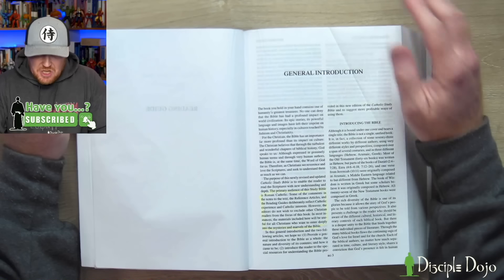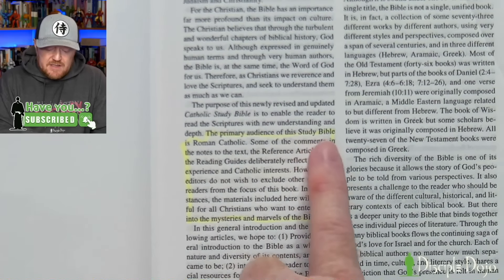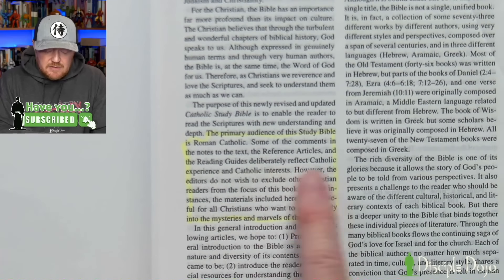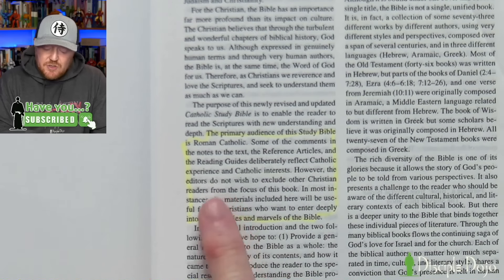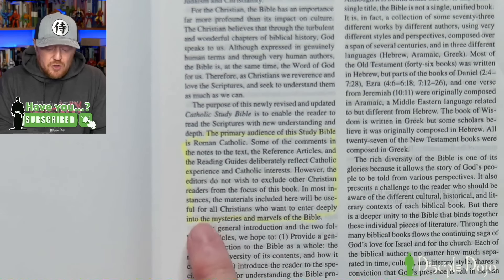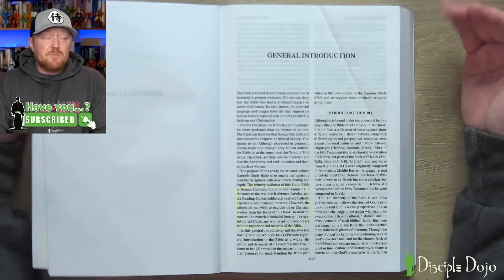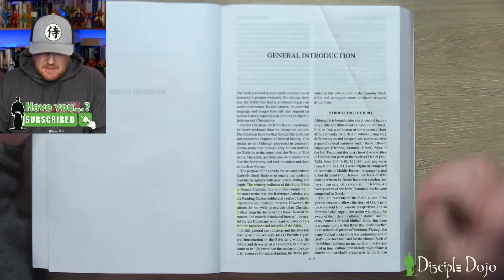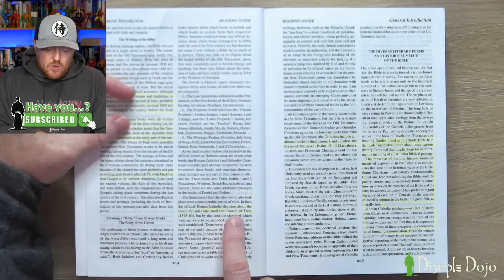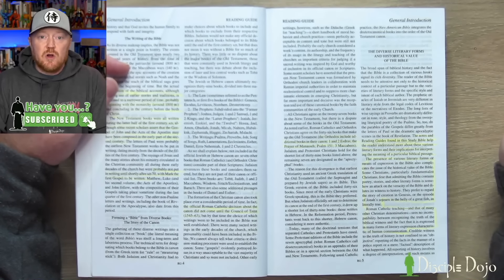Here's what you find in the reading guide. First, there's a general introduction explaining who the editors intended this study Bible to be used by and for what purpose. The primary audience is Roman Catholic, and some of the comments in the notes, reference articles, and reading guides deliberately reflect Catholic experience and Catholic interests. However, the editors do not wish to exclude other Christian readers. In most instances, the materials will be useful for all Christians who want to enter deeply into the mysteries and marvels of the Bible.